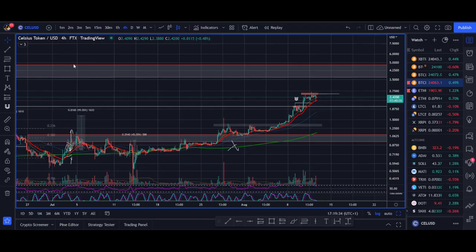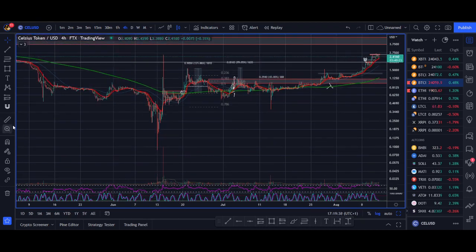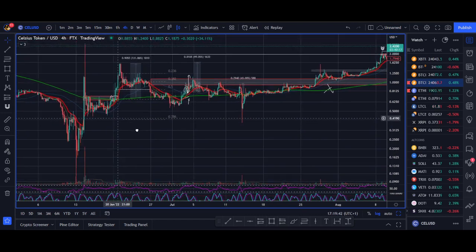So he tweeted this on the 15th of June. The price has more than 10x'd — he was literally around here when he tweeted this. The price is already 10x, 3,000% up since I got involved. I took my first trade in Celsius.